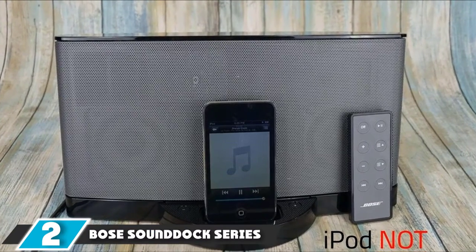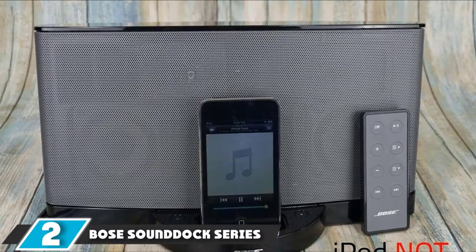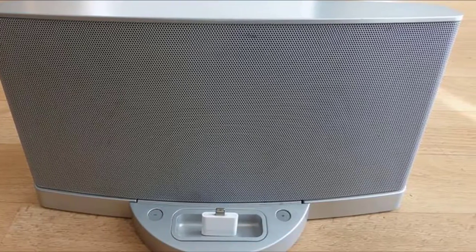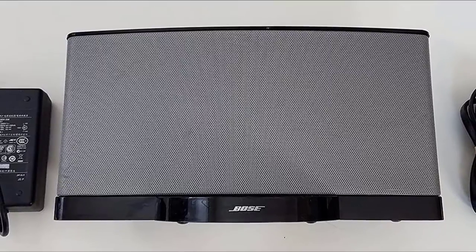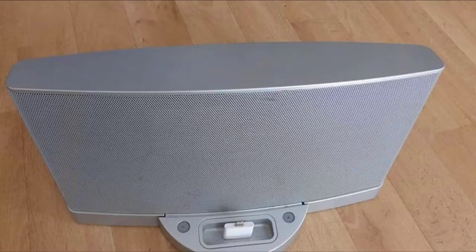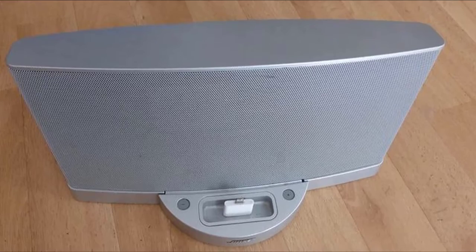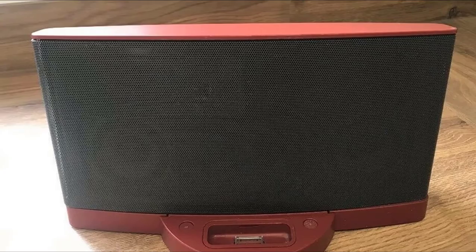Moving on to number two, the Bose SoundDock Series II. Most decent docks cost at least $100, and for the same price you can get a nice wireless speaker that's easier to manage and will work with most smartphones and computers through Bluetooth. This iPod Classic Docking Station is also a lot more portable. This digital musical system was designed to enhance the listening experience for songs stored in the iPod or iPhone. The simplicity lies in slipping the device into the cradle and enjoying the sound quality.